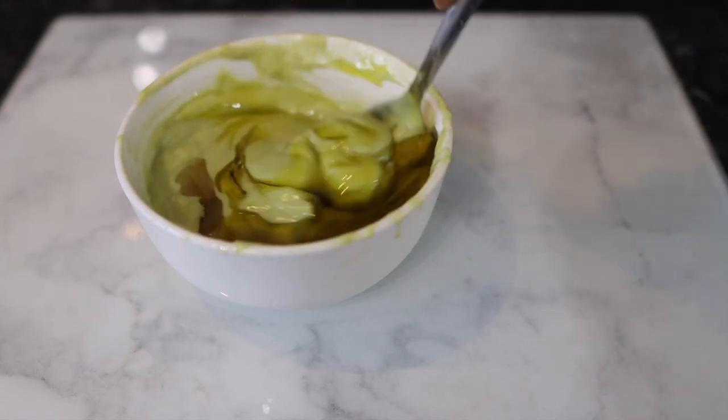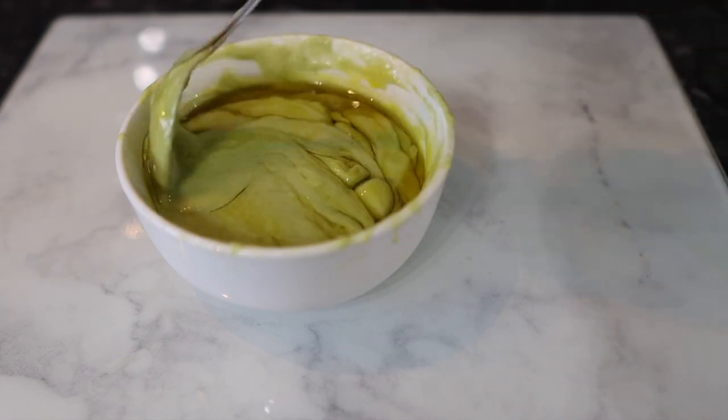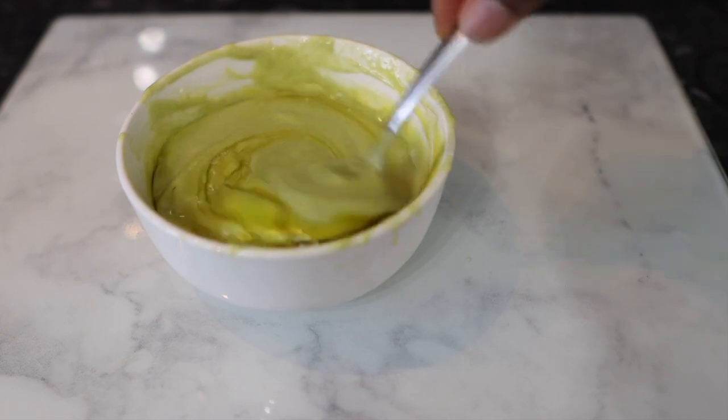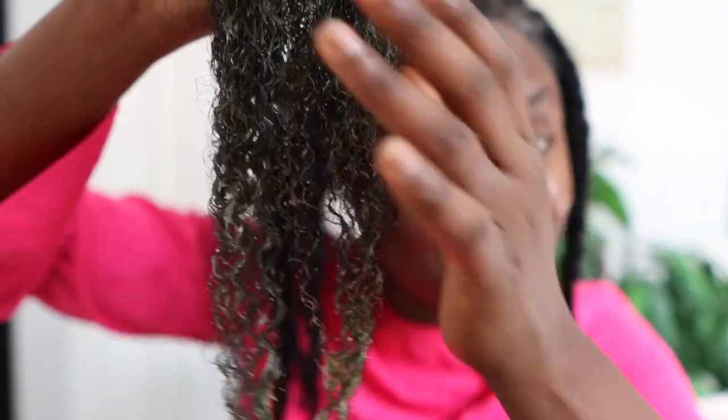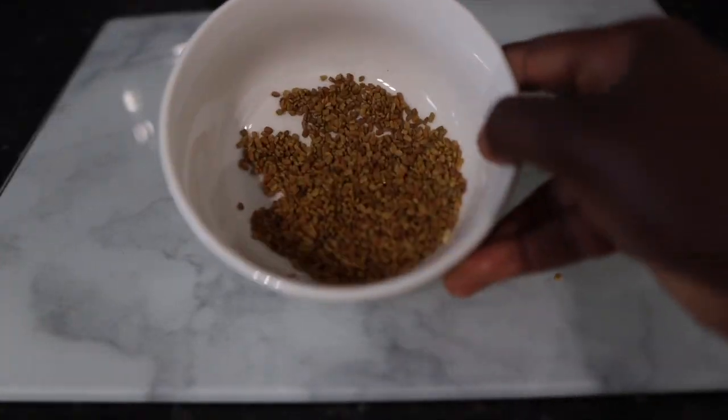Hey guys, it's your girl Vanessa here. Welcome back to another video. In today's video, I share with you an amazing high growth treatment that will certainly help your hair to grow faster. This high growth treatment contains ingredients that are certainly known to help promote healthy hair growth and also faster hair growth. I'll definitely suggest that you keep on watching and watch till the end of the video so you don't miss out on any useful information.